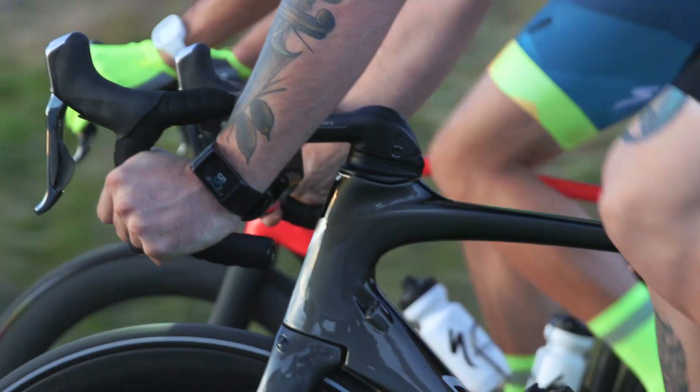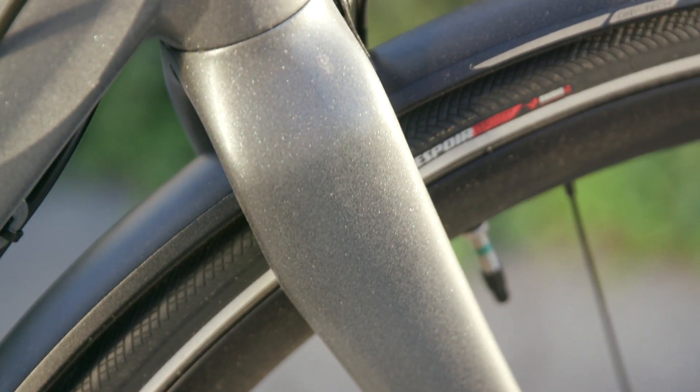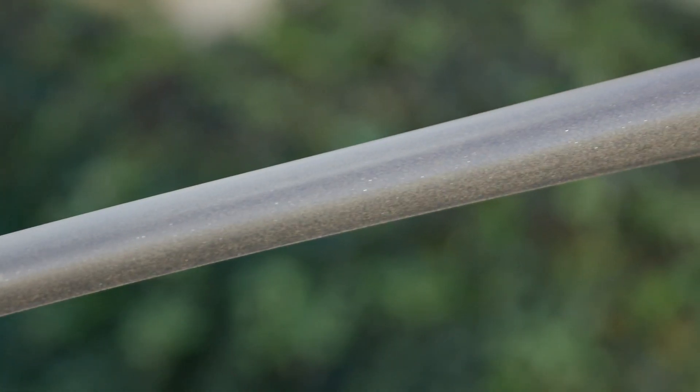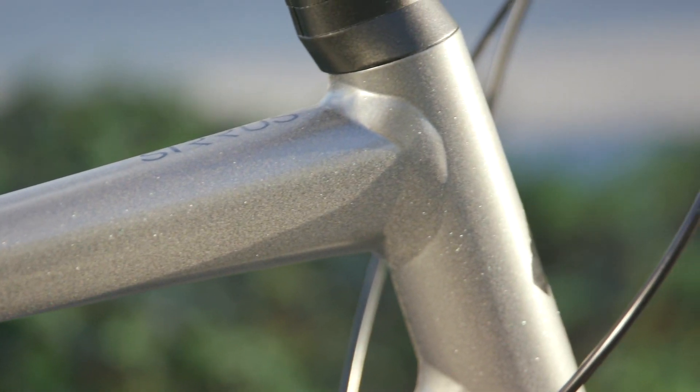The more the better, and with this thinking our graphics team challenged themselves to make the entire frame reflective. The team created a wet paint process that embeds retro reflective particles into the surface of the clear coat. This type of paint reflects 90% of the original light source and lasts the lifetime of your bike.